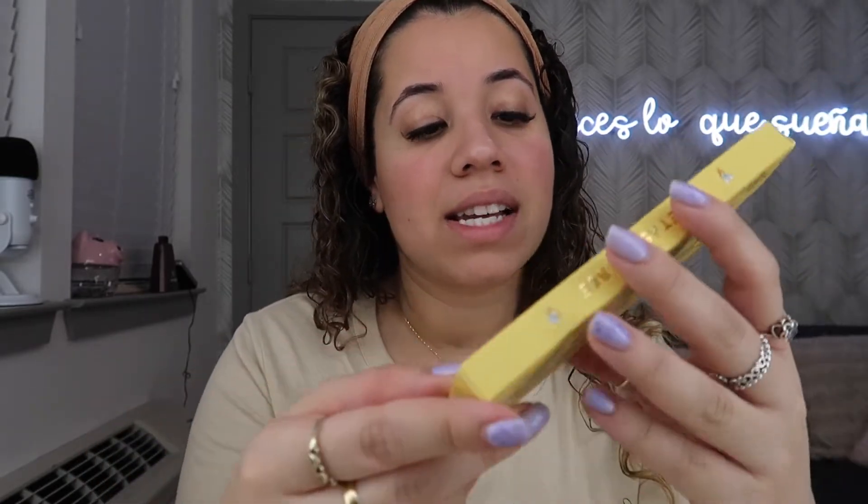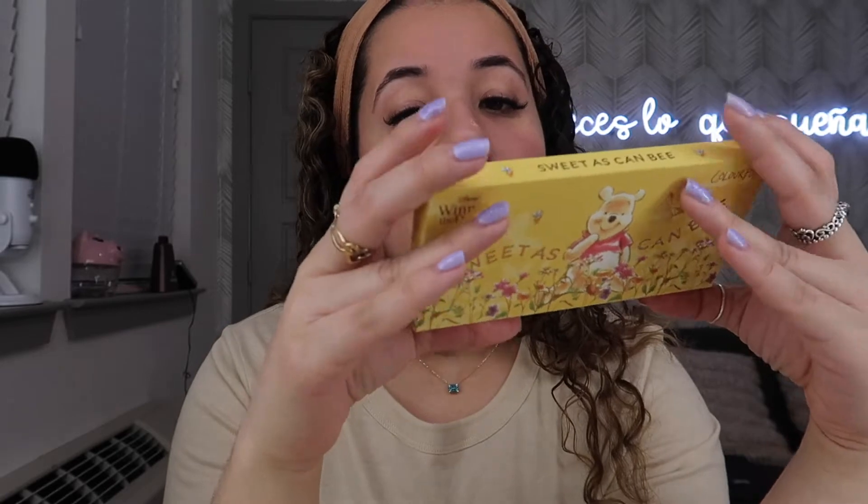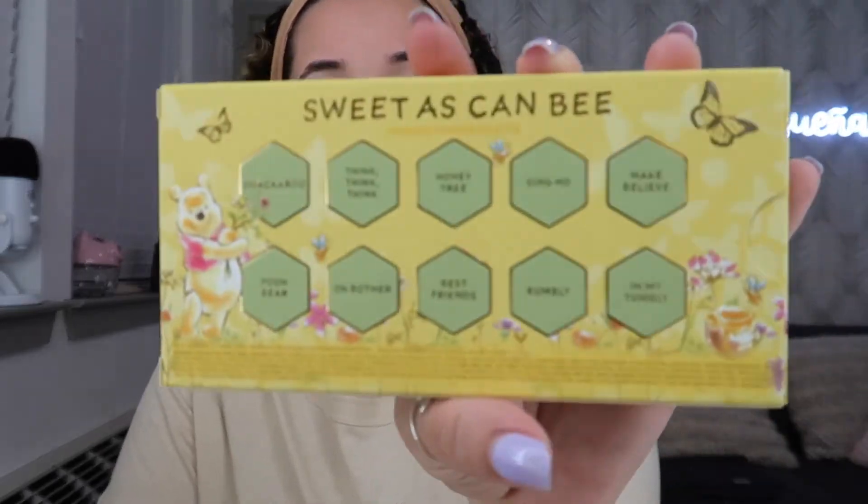Here's the first thing I've grabbed — this is the Sweet As Can Be palette. It has Pooh on it, really cute, and then it has Pooh on the back with some butterflies. It has the name of the shades in little hexagon shapes which is supposed to be honeycomb-esque. This is what it looks like — really cute.